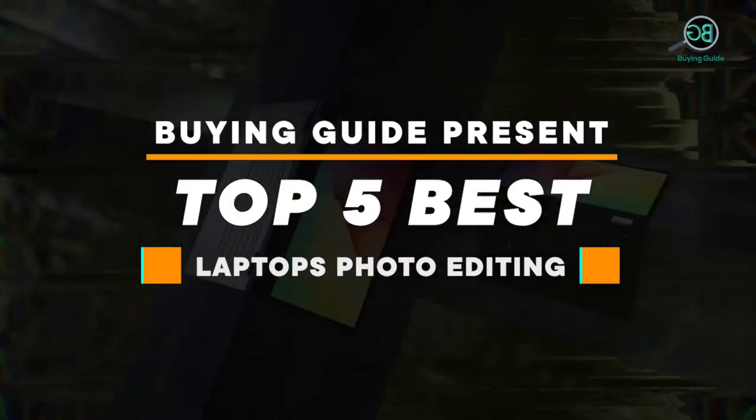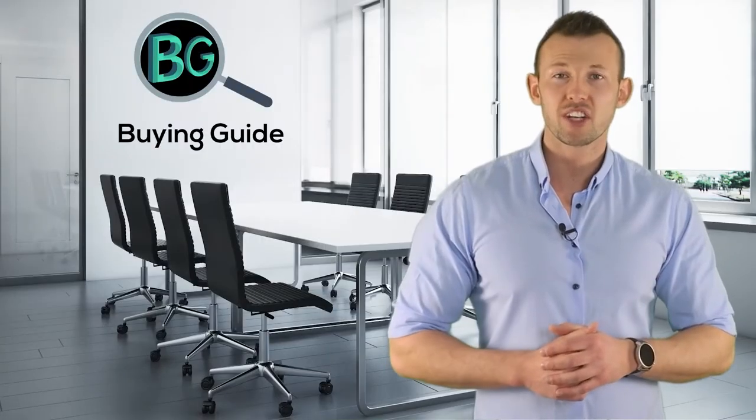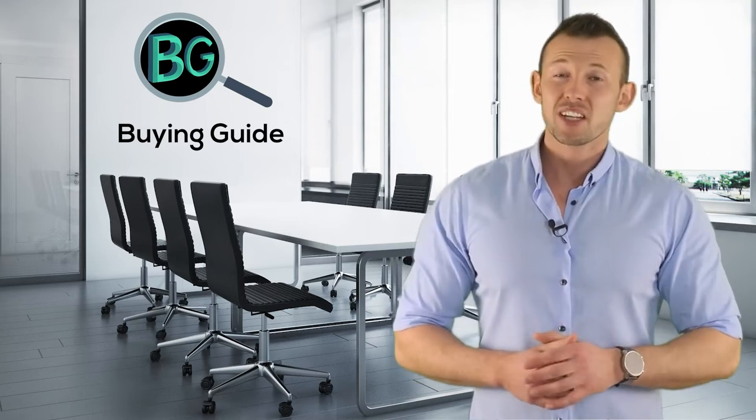Top five best laptops for photo editing — let's get started. Purchasing the perfect product for your usage is our top most priority. We aim to give our best guidelines for you, the viewers, so you won't hesitate or get confused while selecting the products from the market. Thanks for staying with us.